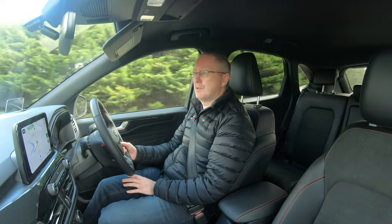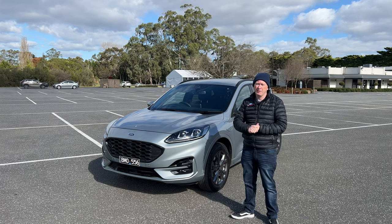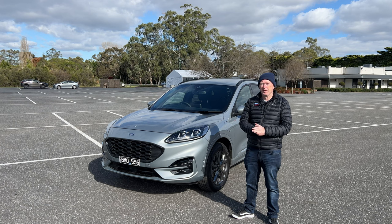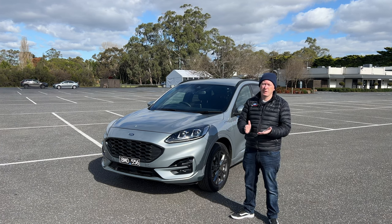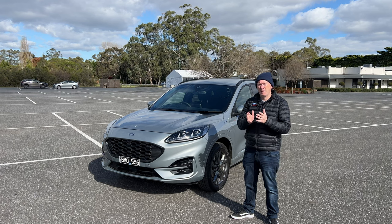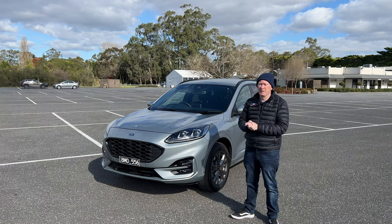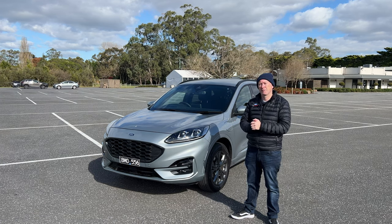Servicing costs are exactly the same as any other Escape — capped price servicing for the first four years at $299 per service. Thanks for joining me for the review of the Ford Escape plug-in hybrid. If you've enjoyed the video don't forget to give it a like, subscribe to the channel, hit the notification bell to find out every time a new video goes live, and hit me up in the comments below with any questions. Thank you very much for joining me today — I look forward to seeing you all in the next one.